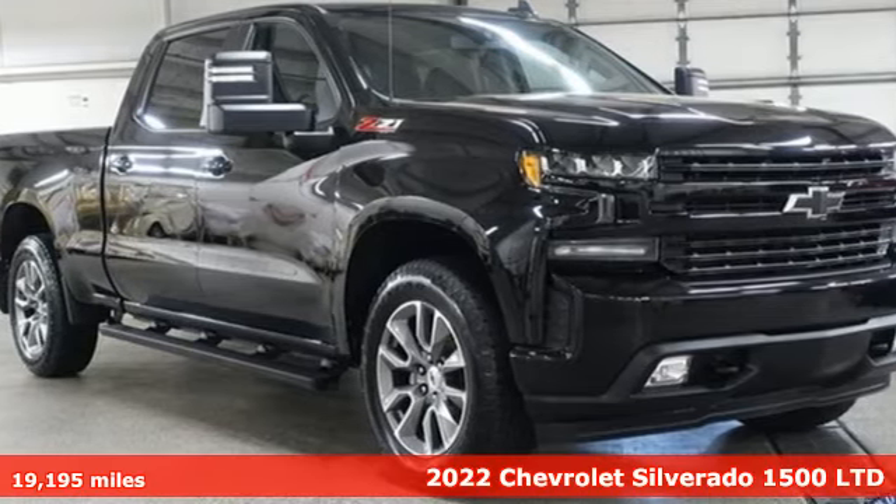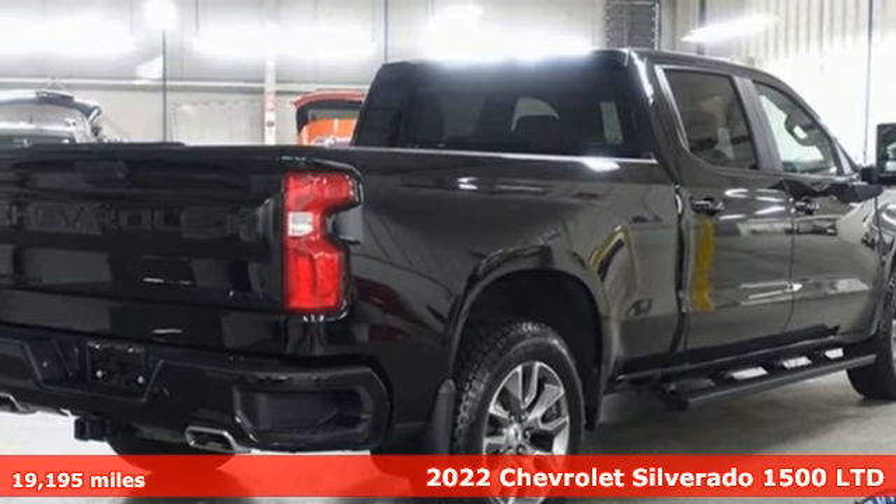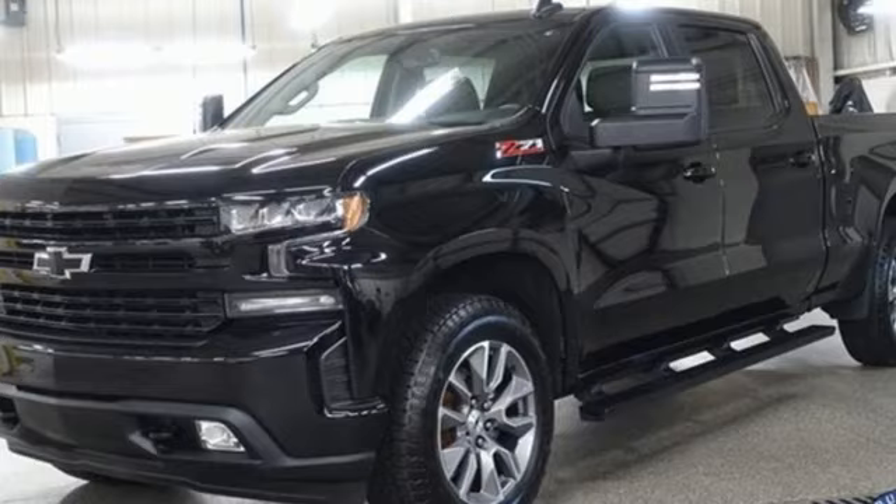It's a 2022 Chevrolet Silverado 1500. Chevrolet, 100 years of icons. A great vehicle is comprised of great features like these.